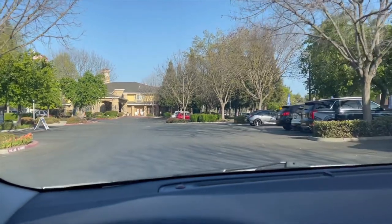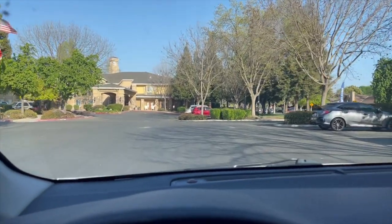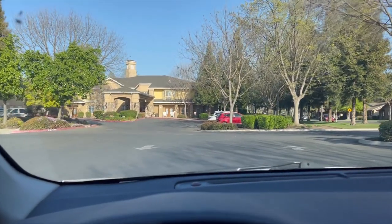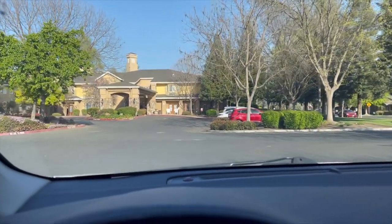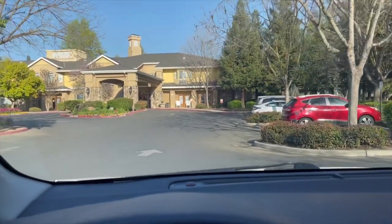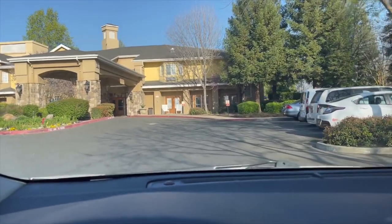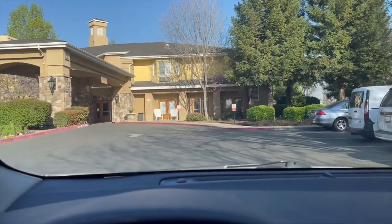Pulling up to Quail Park — it's a place about two miles from my house. I have several patients here. On Mondays I can see five to seven patients all at this one location, which is really nice.